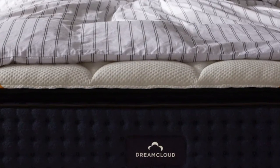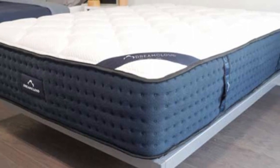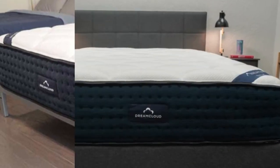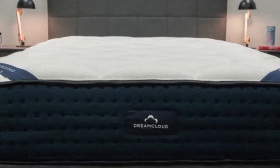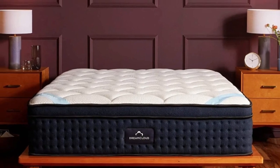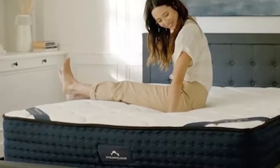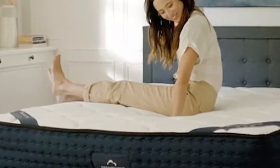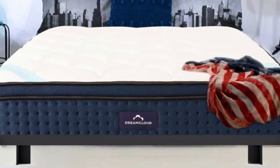The topmost layer is composed of adaptive polyfoam quilted into the cover, followed by a memory foam comfort layer and polyfoam transitional layer. Since each layer is progressively denser, your teen will notice a plush feel when they get into bed but shouldn't sink too much as their body settles. The DreamCloud's support core consists of individually pocketed coils over high-density base foam.